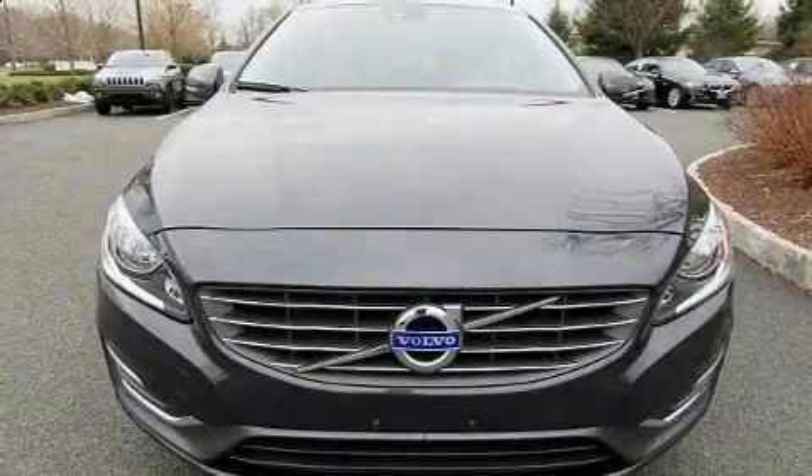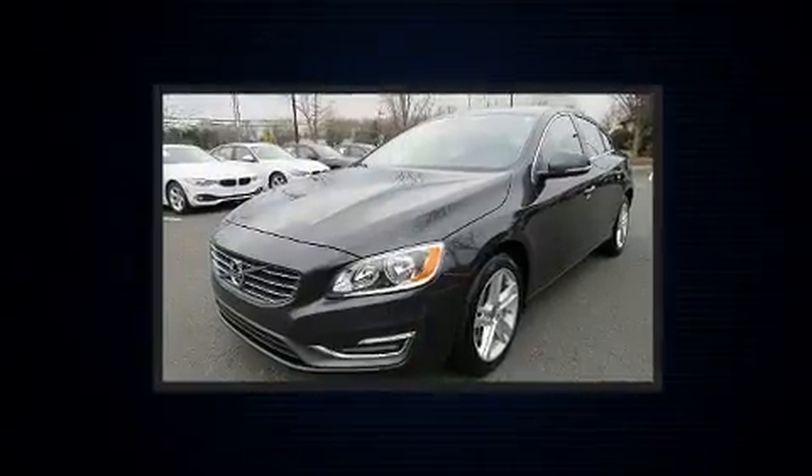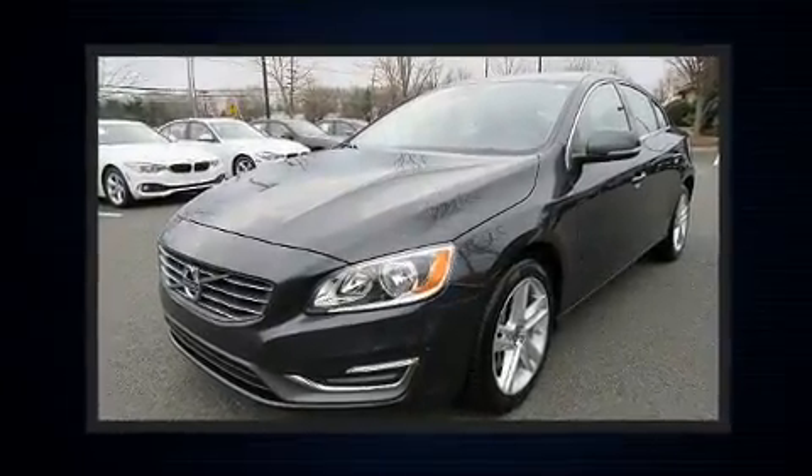The 2014 Volvo S60. With fewer than 25,000 miles on the odometer, this four-door sedan prioritizes comfort, safety, and convenience.